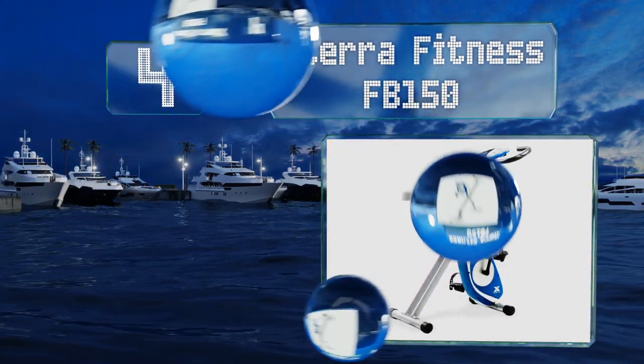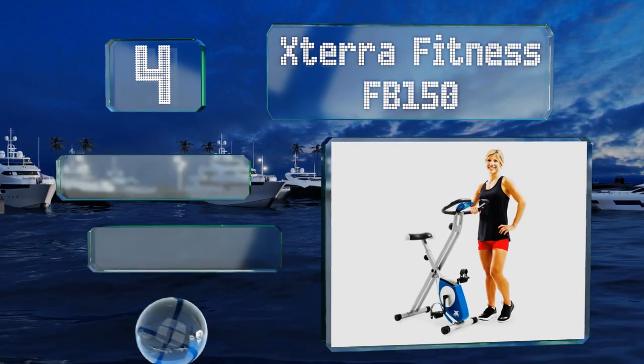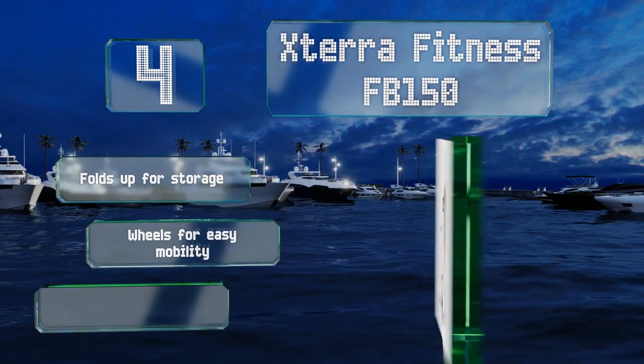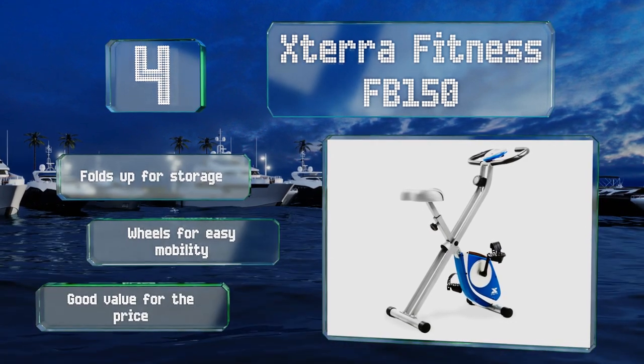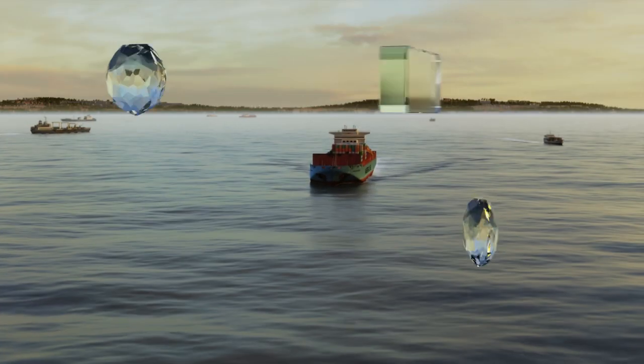At number four, the seat of the Xterra Fitness FB150 can be adjusted to various heights to suit users of different sizes. Special grips on the handlebars help you monitor your heart rate, and the console is powered by batteries so you don't have to plug it in. It folds up for storage and has wheels for easy mobility. It's a good value for the price.